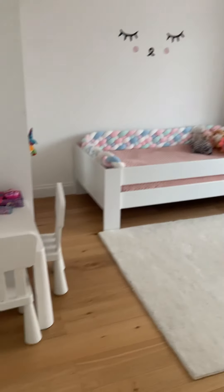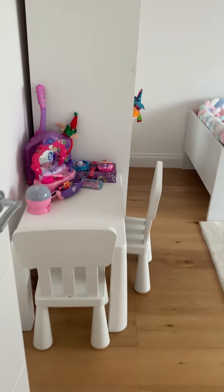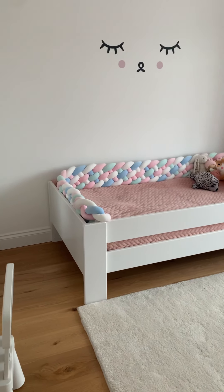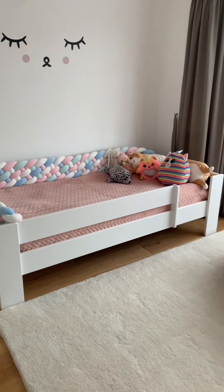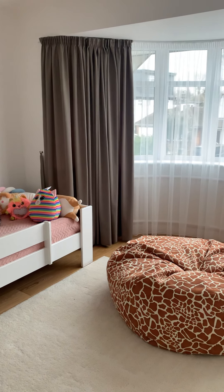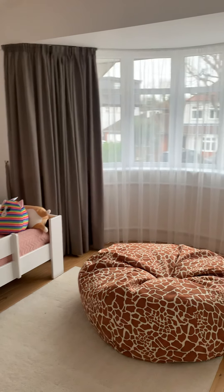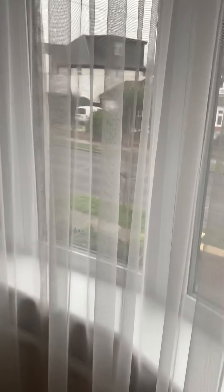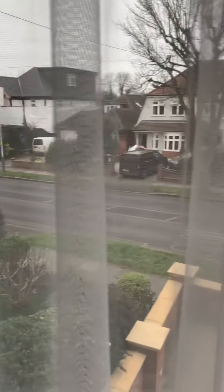Then we come into one of the children's rooms. You can see they've got a really nice play area here and a really cute bed. Again with the lovely bay window here, which is my favorite feature. You can also see the driveway from up here.